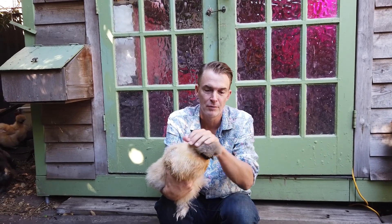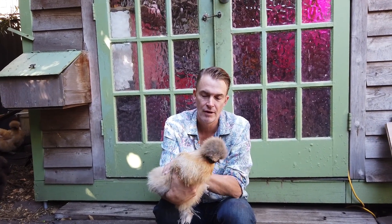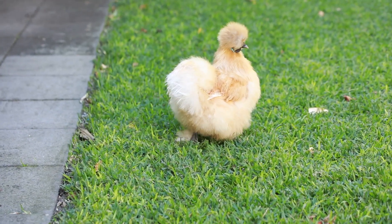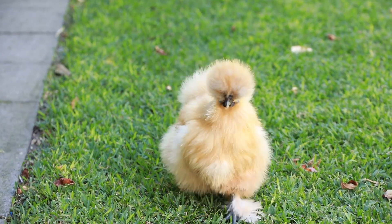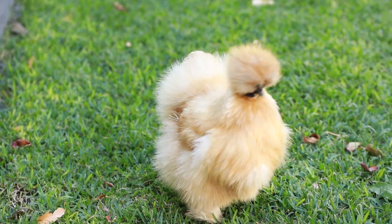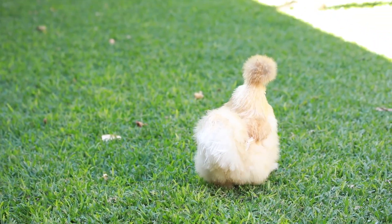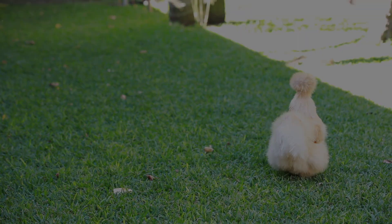This is one of the ones we call the golden girls. We've got three golden girls — very, very beautiful chook. And we're getting a lot of eggs. So there you go. We'll see you next time.